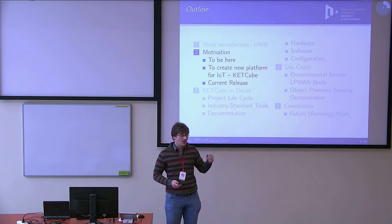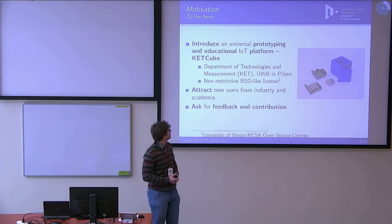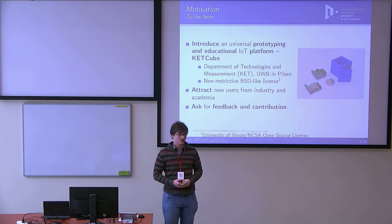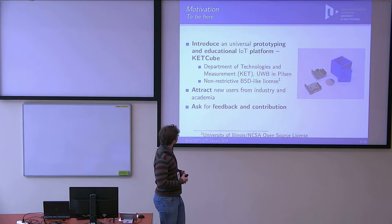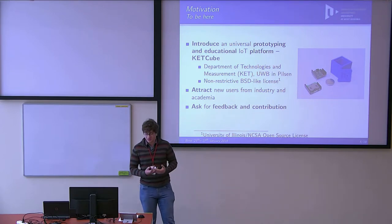Under the influence of technically equipped students, hackers, etc., it's a great place for testing your hardware ideas. Now, the motivation to create what we call CatCube.